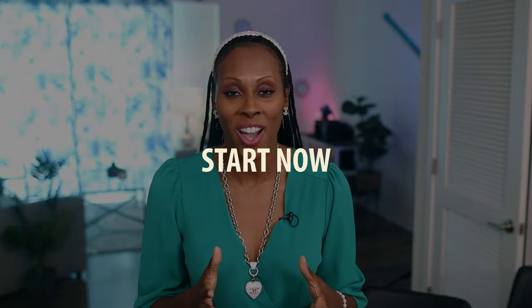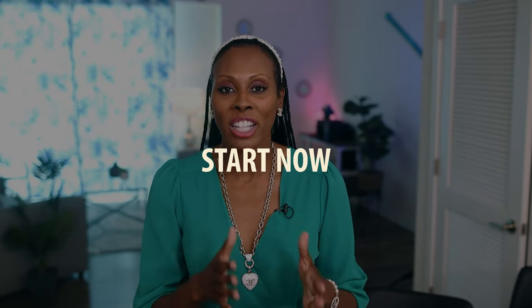The important thing with business credit is to start now. Starting now will actually get you ahead of the game. It's probably one of the biggest mistakes that I made in my own business — one of the things that slowed me down — because I did not learn about and start on my business credit sooner. Please don't make that same mistake.